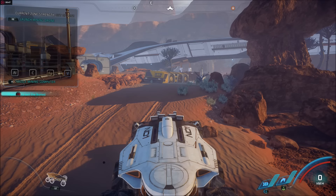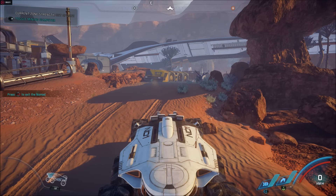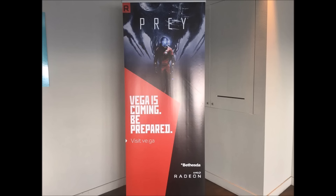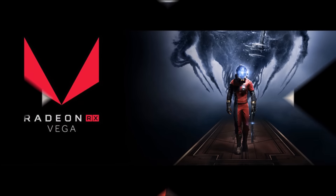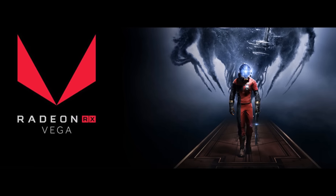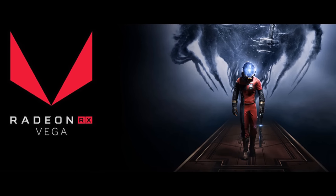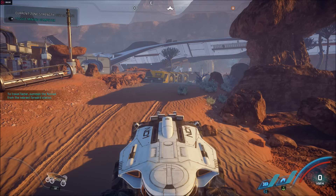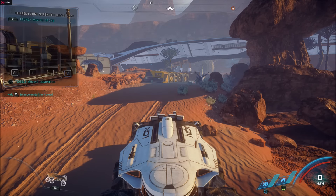It looks like Vega is going to be coming out in May. The RX Vega has been advertised alongside the game Prey, with an ad saying 'Vega is coming, be prepared.' We know Prey comes out May 5th, so the card will likely launch in late April or early May. With AMD's typical reveal-to-release window of one to two weeks, I'd really expect this card in May.